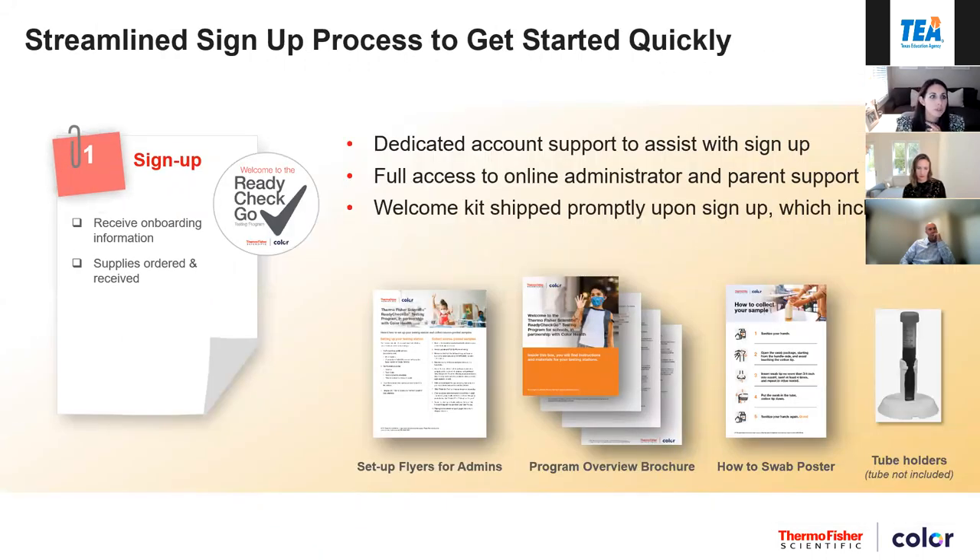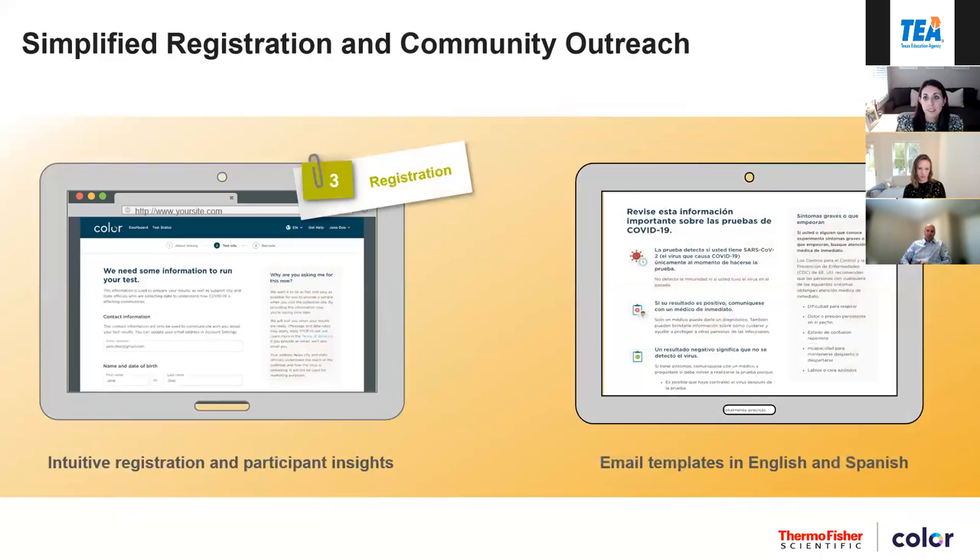For the first step around sign-up, we wanted to provide some visuals around what the materials look like. We don't simply ship you materials and hope you figure it out. There's a welcome kit that we provide and will walk everyone through, including sample communications, signage for your schools, instructions, and other posted details to help ensure everyone is comfortable and understands what to do with respect to the program.